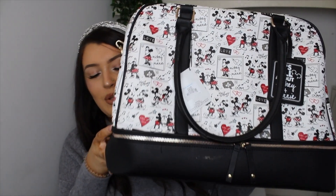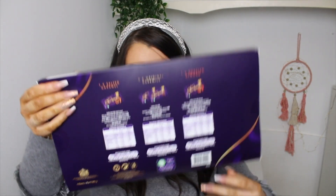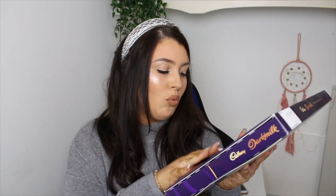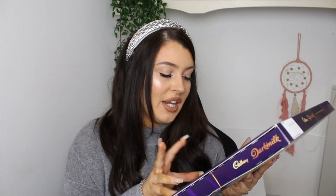He also got me this little Minnie and Mickey traveling bag — I think it was from Penneys. It's perfect for overnight stays because whenever I stay at my parents' (literally a 30-second drive away!) I need to pack toiletries, PJs, and a change of clothes. Inside the bag he wrapped some things — including the Dark Milk Cadbury selection box, with two original dark milk bars, a salted caramel bar, and a roasted almond bar. I can't wait for those!